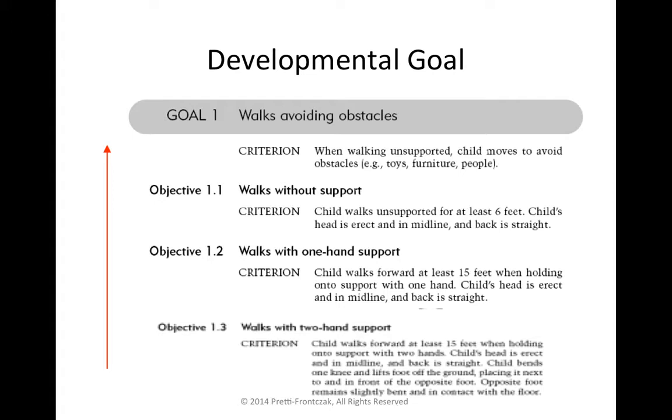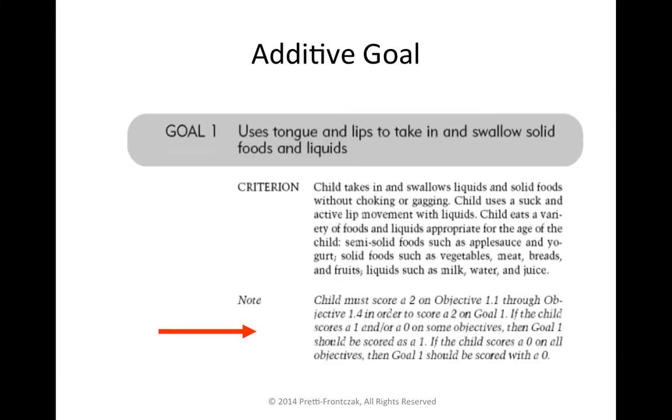Each item — goals and objectives — is scored independent of how the child performed on the other skills. When it's an additive goal, there is a note about scoring in the criterion for the goal, and we need to understand that the goal score is determined by how the child performed on the objectives. The scoring note reminds us how to score the goal when it's additive. Importantly, you treat each item — whether the goal is additive or developmental — as part of your addition or formula.